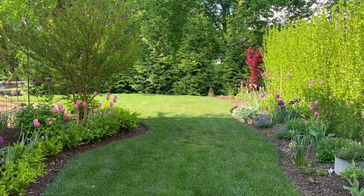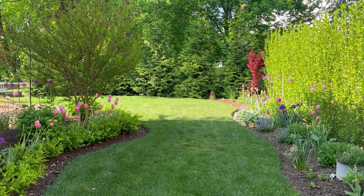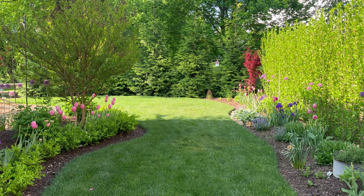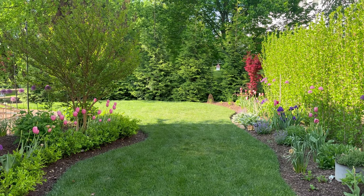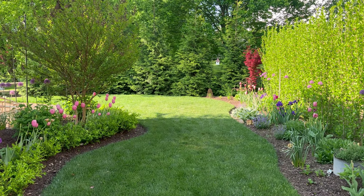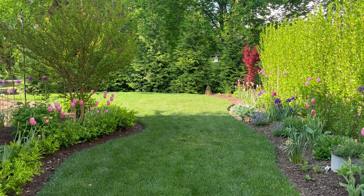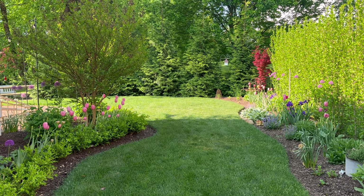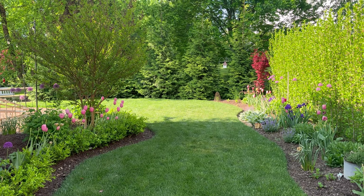Good morning everybody. It is the beginning of May — I think it's May 2nd today, so very early May. It is a beautiful morning, although it is going to get hot again today. We've had a crazy kind of heat spell here in Maryland. I'm in Zone 7B Maryland, just north of Baltimore.